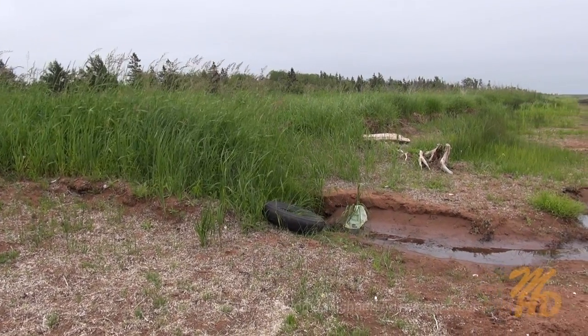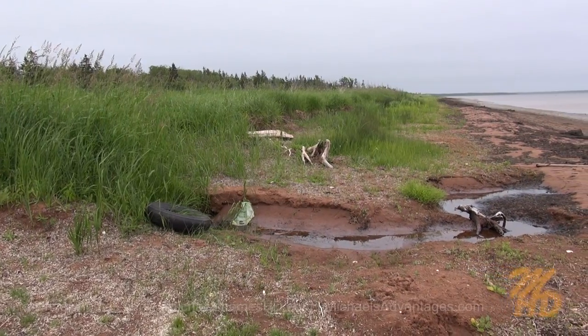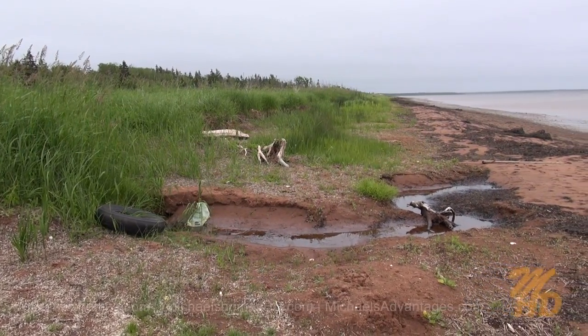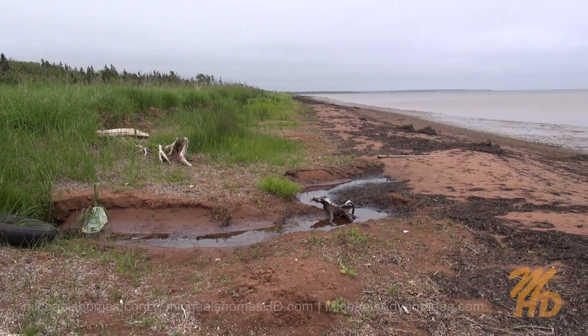Here it is to the east — that's all wetland or very swampy, nothing will ever be built there. And then again we've got beach as far as the eye can see and some cottages way in the distance.